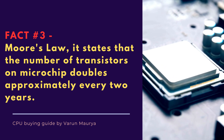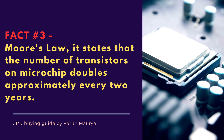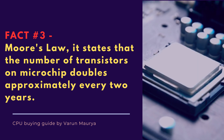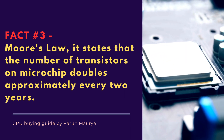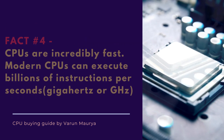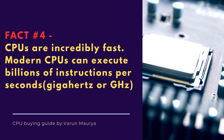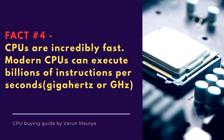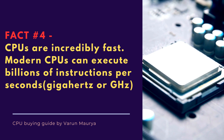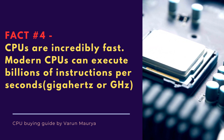Moore's Law, named after Intel co-founder Gordon Moore, states that the number of transistors on a microchip doubles approximately every two years. This observation has held true for several decades, driving the rapid advancement of CPU technology. CPUs are incredibly fast — modern CPUs can execute billions of instructions per second. They can perform complex calculations, handle multiple tasks simultaneously, and deliver exceptional performance in various applications.